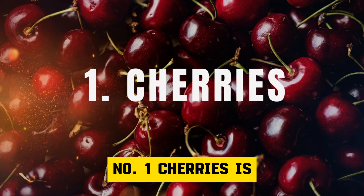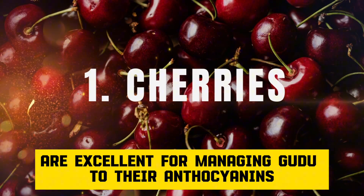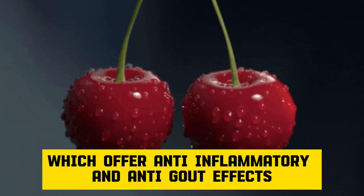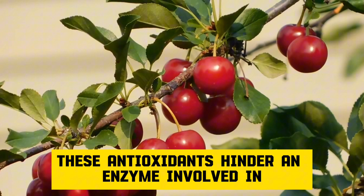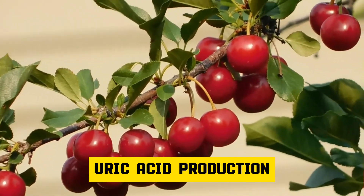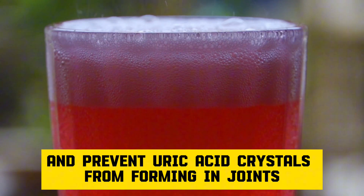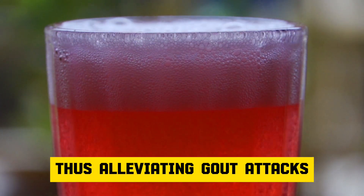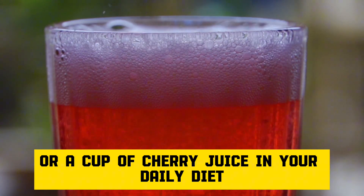Number 1: Cherries. Cherries are excellent for managing gout due to their anthocyanins, which offer anti-inflammatory and anti-gout effects. These antioxidants hinder an enzyme involved in uric acid production and prevent uric acid crystals from forming in joints, thus alleviating gout attacks. Include at least half a cup of cherries or a cup of cherry juice in your daily diet.